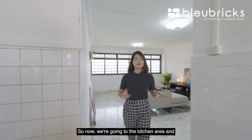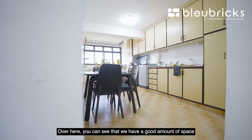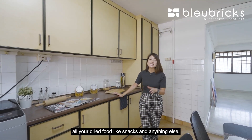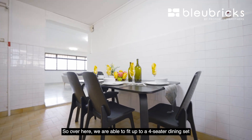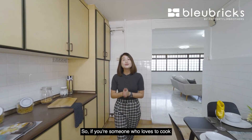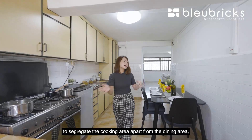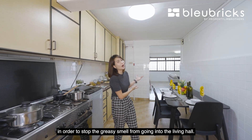Now we're going to the kitchen area — notice how wide and elongated this kitchen is. Over here you can see a good amount of space to build up cabinetry to store all your utensils, dry food, snacks, and anything else. We're able to fit up to a four-seater dining set with still a good amount of width to walk around. If you love heavy cooking, you're actually able to build up a glass sliding door here to segregate the cooking area from the dining area, to keep grease and smell out of the living hall.